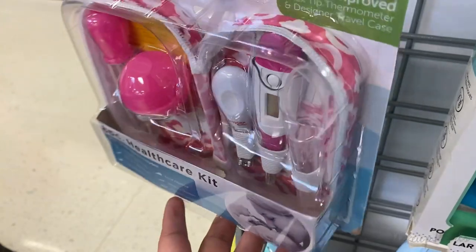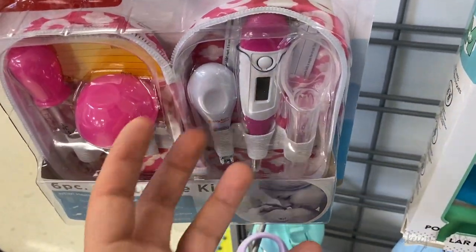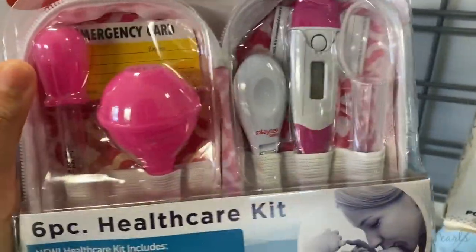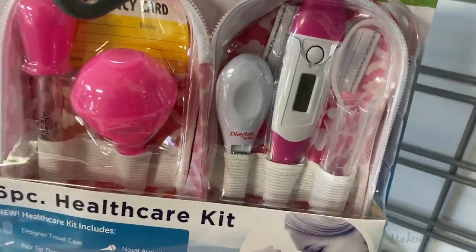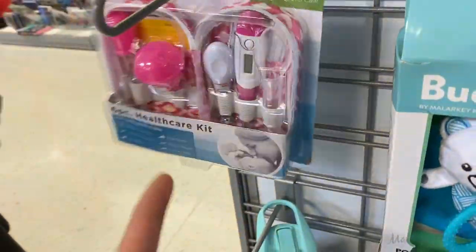When I was little I had baby dolls and I would feed them — this reminds me of that. This is going for $6.99. Definitely wanted to mention it especially since things can get really expensive having a baby, and TJ Maxx and Marshalls are a great way to save on that.